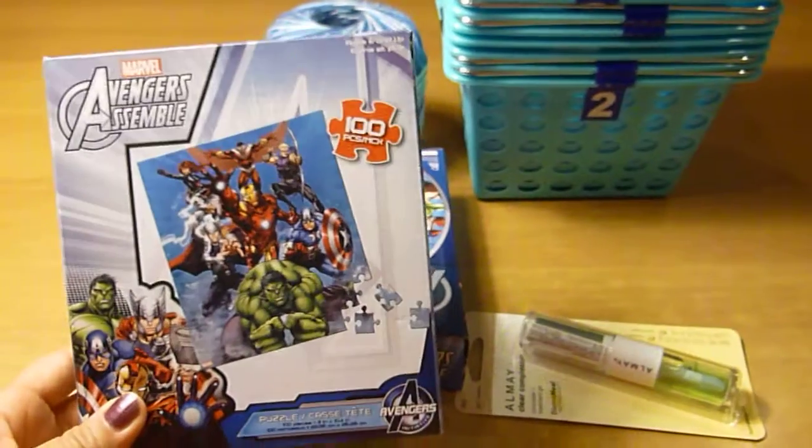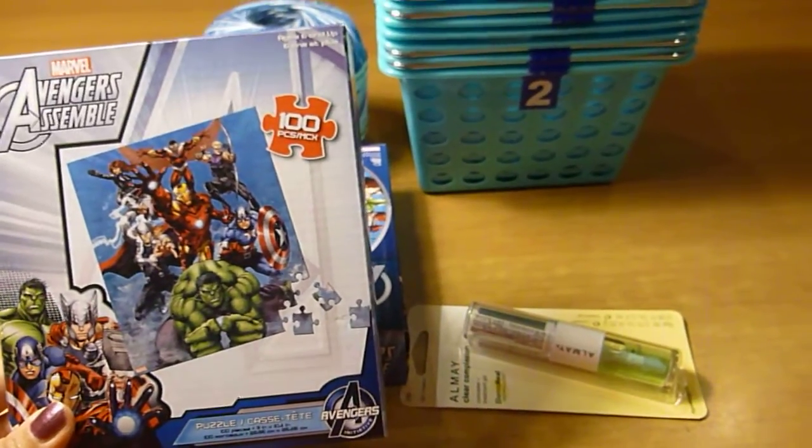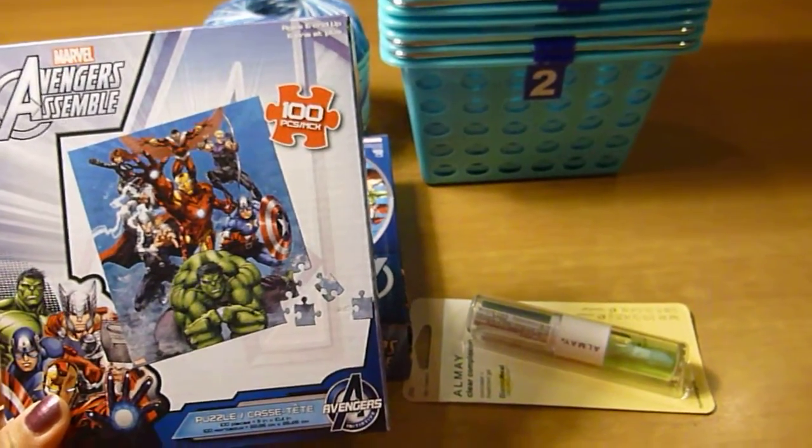These I'm sure many of you have seen — they're the Avengers Ensemble 100-pack puzzle case.